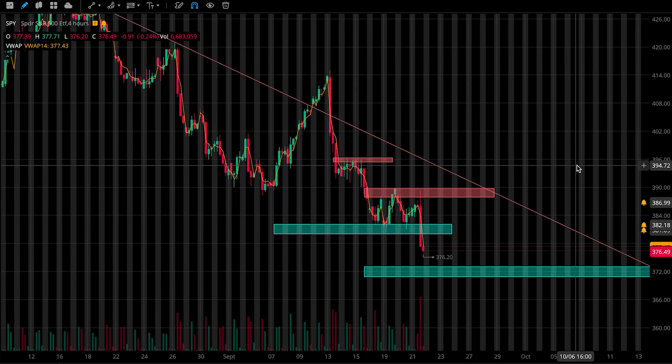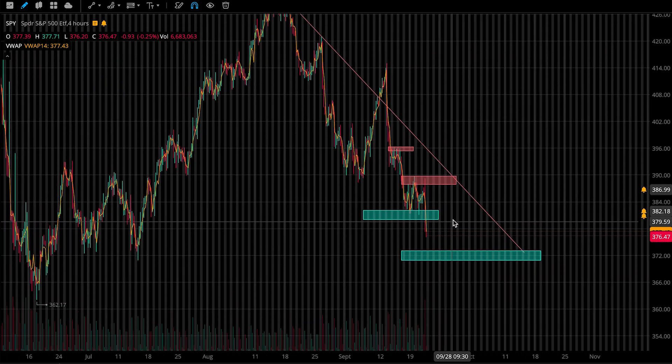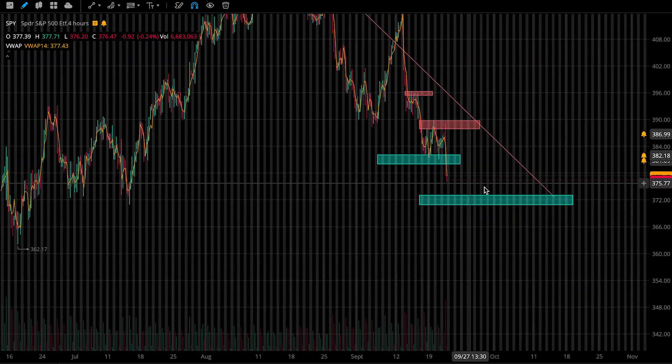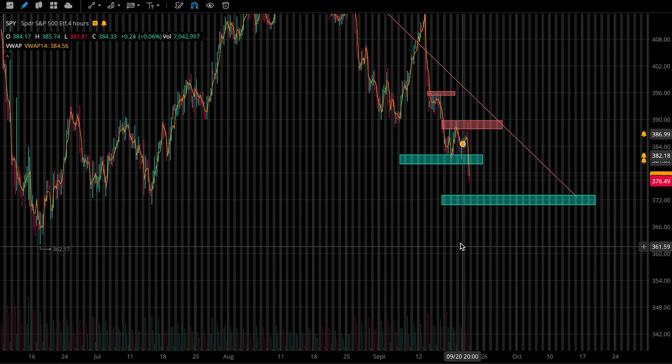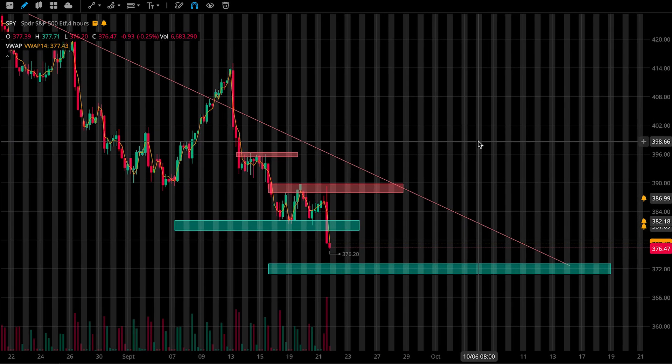My plan going into tomorrow is I'm going to watch to see if price comes down into the support zone. If it does, I'm going to be looking to grab some calls, probably light, maybe medium size depending on the setup. But if we break underneath this zone, we're going to be heading lower and testing the low 360s and maybe even break even lower. So I wouldn't be too bullish on the market right now. But if price does come up and retest this first support zone, I may grab some puts off of it just because it could be treated as an area of resistance.